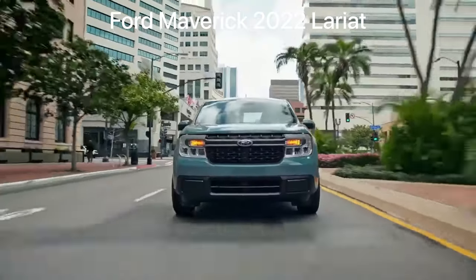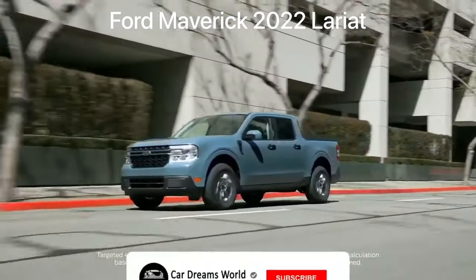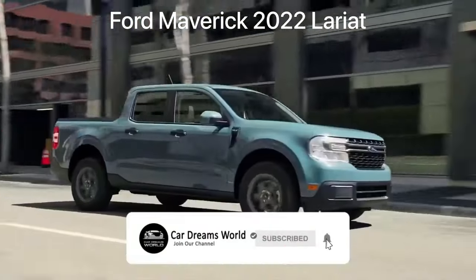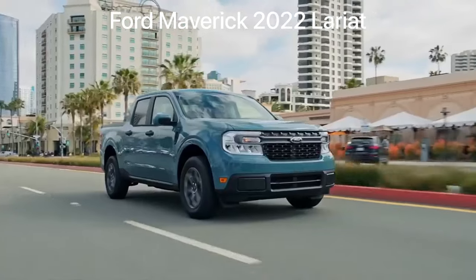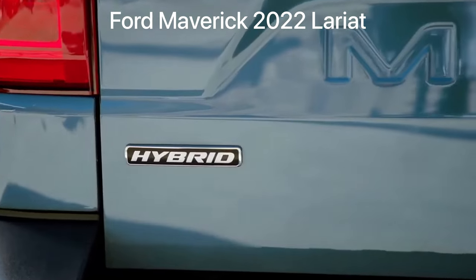The standard 2.5-liter hybrid has a targeted EPA estimated rating of 40 miles per gallon in the city and 500 miles of range on a single tank of gas. Maverick is the first ever standard full hybrid truck.